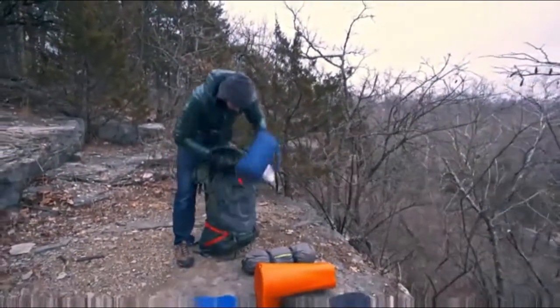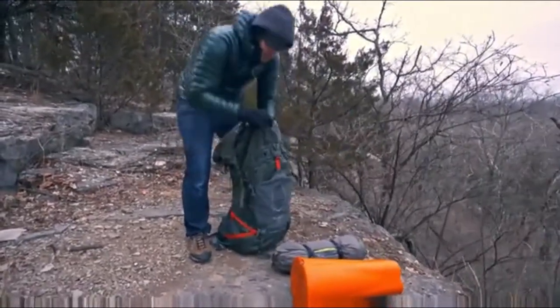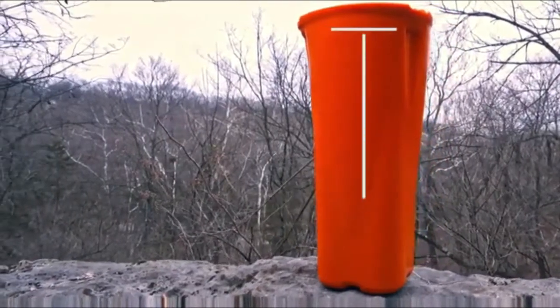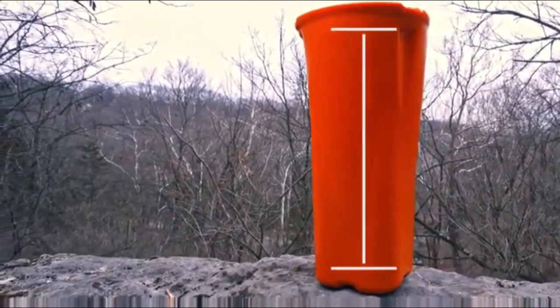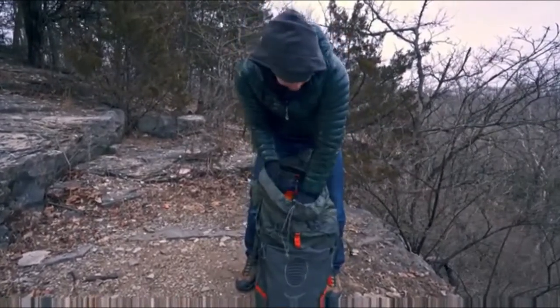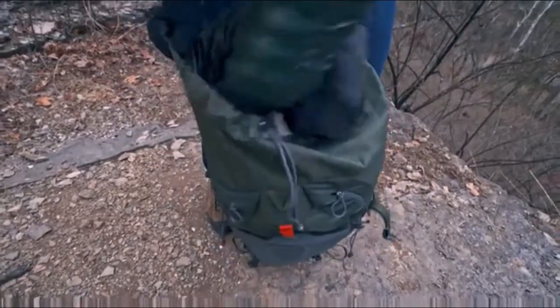Its vibrant color is also great for tracking it down if it happens to get away from you. The crown jewel of this bear canister is its shape — these canisters are built to fit into a 4-5-liter backpack, and they hold a good amount of food, so you can just fill it up, toss it in your backpack, and get a move on.